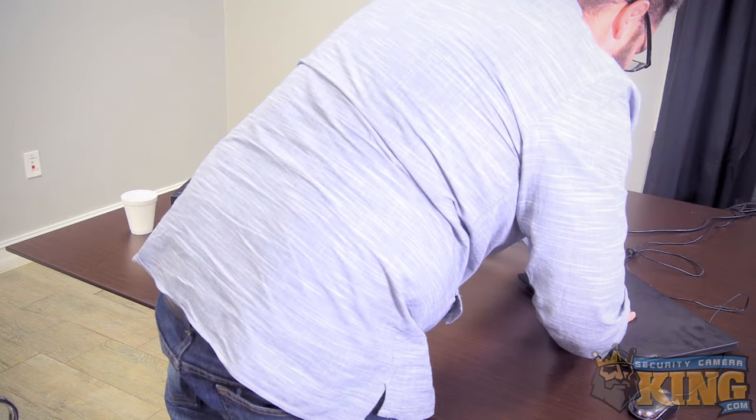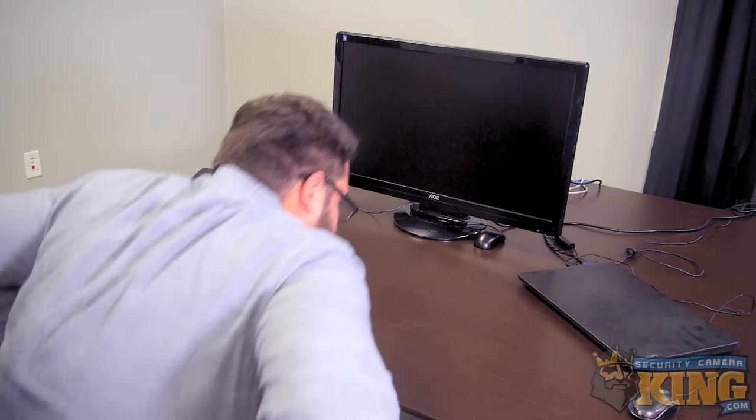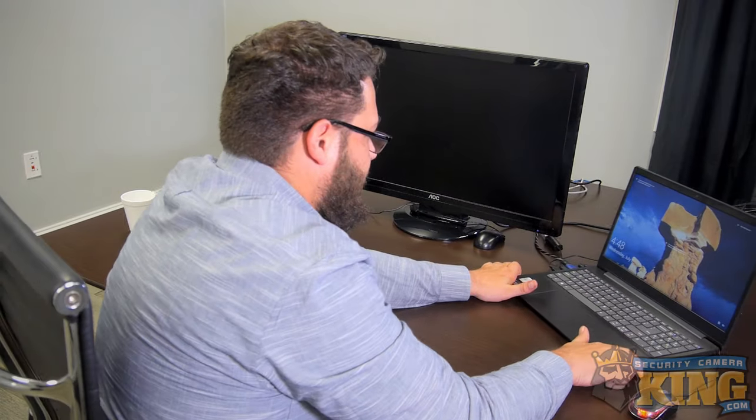That did a whole lot of nothing. I'm going to have to rule out that this monitor and this cable might actually be bad. I'm going to test them on a known working device to see if I get a picture there too. I can use my computer. Let's disconnect the HDMI from the recorder and move it over to the computer to test if this monitor and cable are in fact working.